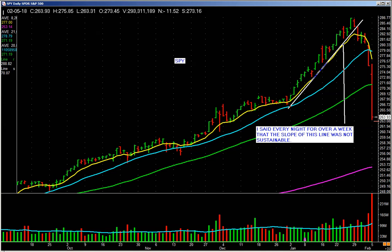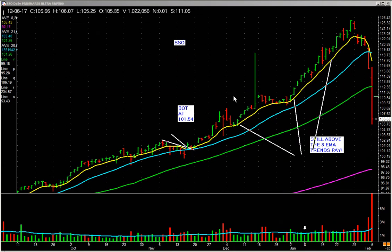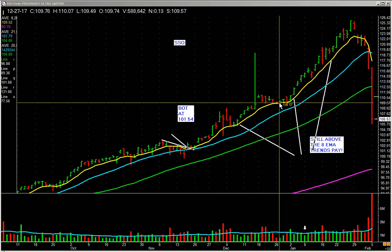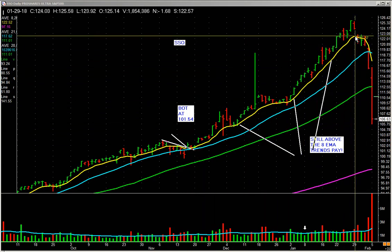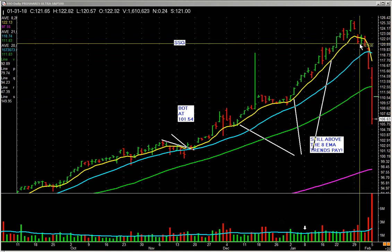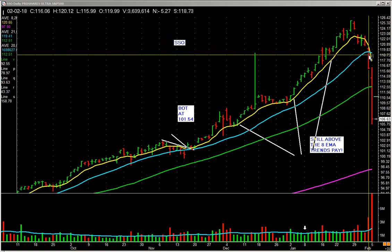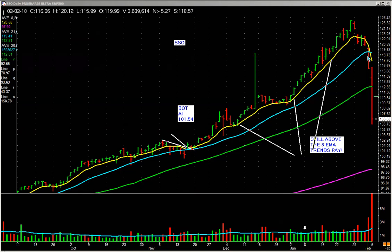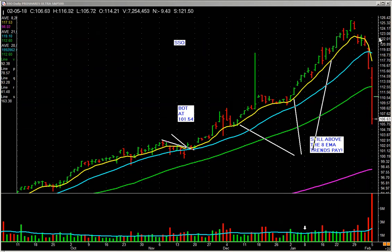We actually owned SSL at that time. We picked up SSL right here, and it ground on up. We sold some into strength — we're not going to get the top, we give up on that. It lost the 8-day and we sold some off, and then on Friday it lost the 20-day and started to fall below it, so we sold the rest for a good profit. We were in under $102 and selling close to $119 — that's a good return with low risk and low stress.